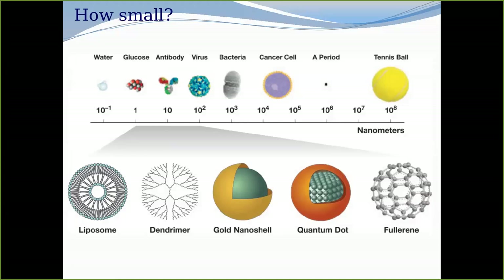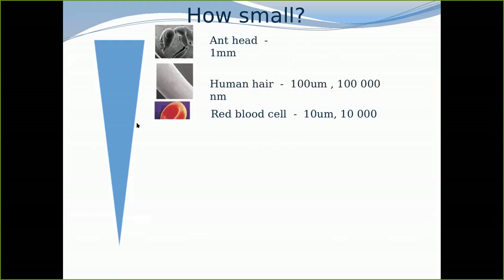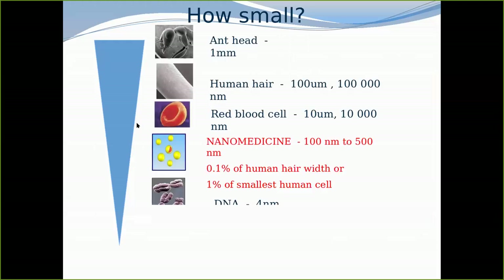What makes nanomedicine or nanotechnology very important is the size — we're talking about the size of a virus, around 100 nanometers. Hence, you can deliver things intracellularly. Whatever you are delivering, if it is a drug, it can actually go through the epithelial wall very easily because of the size, and it can cross all the biological barriers.